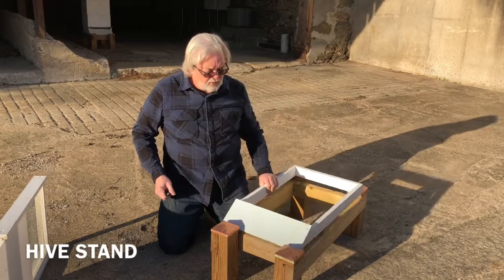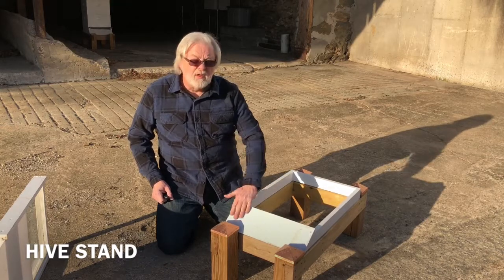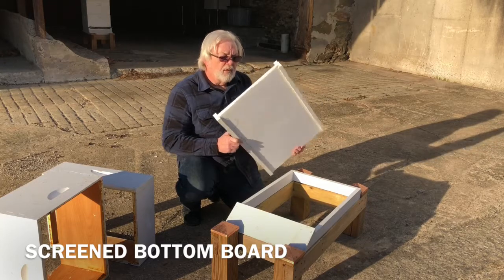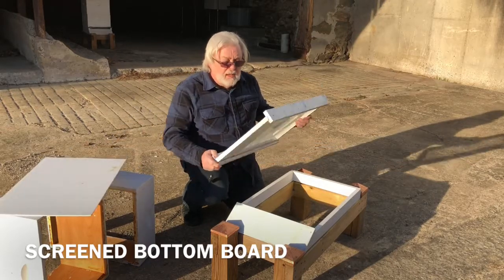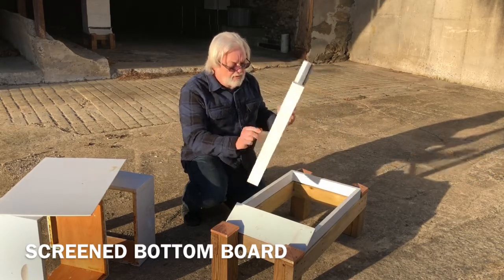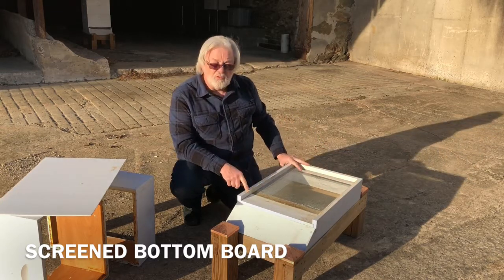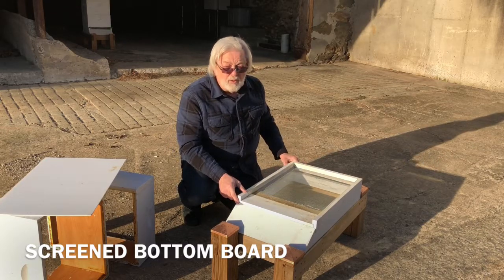This next piece is what Langstroth would actually call a hive stand — just a piece of lumber about three inches high with a bit of a slant on the front, making a little landing pad for the bees. On top of your hive stand goes your bottom board. There are several different styles and types of bottom boards available. I particularly like a screened bottom board — it's good for ventilation during the summer, and it allows any junk in the hive to fall through outside. This bottom board simply sits on top of the hive stand with no connections or screws; they stack together and are held on by gravity.